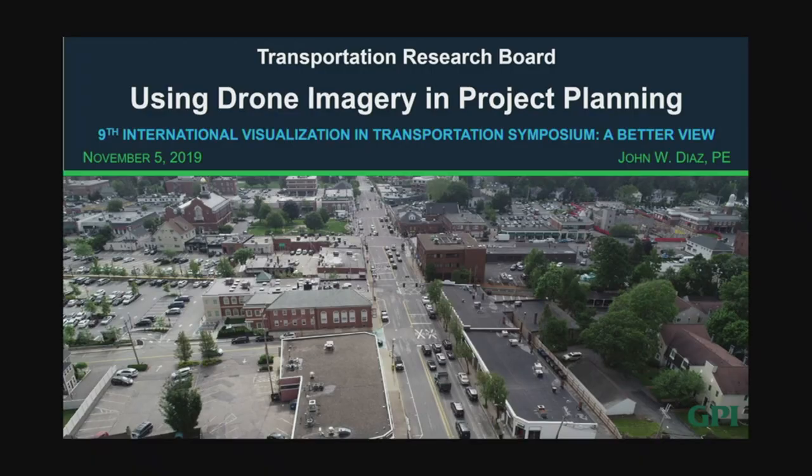Our next presenter is John Diaz, and he's going to talk about using drone imagery in project planning. John is a graduate of UMass Amherst with both a bachelor's and master's degree in civil engineering. He's also a registered professional engineer in Massachusetts, New Hampshire, and Rhode Island. He's vice president with the engineering firm Greenman Peterson Incorporated, a nationwide engineering consulting firm specializing in transportation infrastructure. John was the New England office's director of traffic engineering for more than 20 years, heavily involved in advanced technology including adaptive traffic signal systems and asset management.